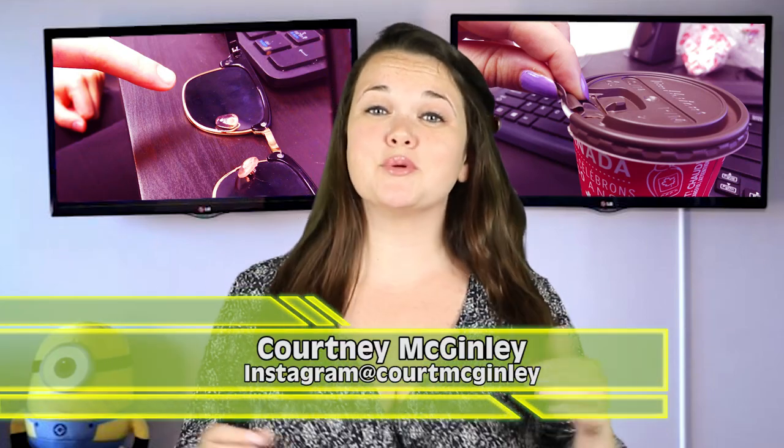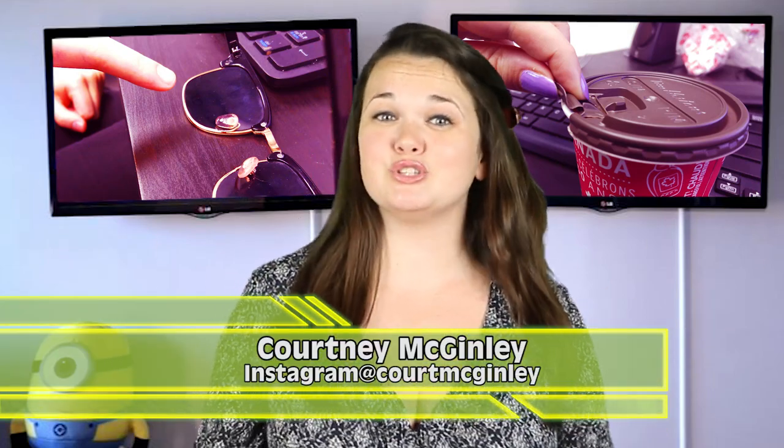Hello everyone and welcome back, I'm Courtney McGinley. Today we are going to be talking about 6 everyday items you don't know the use for.